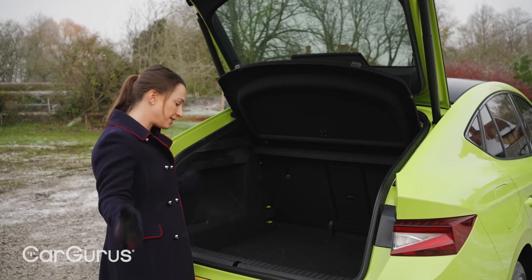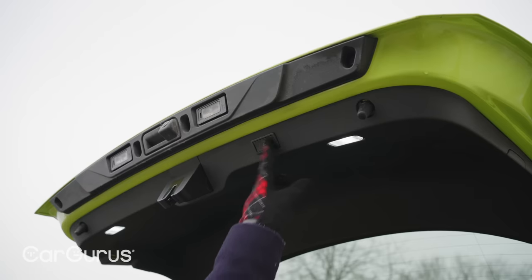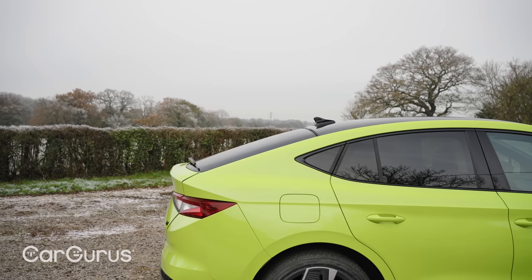The boot is a decent size and a usable shape, although this button is a little bit of a stretch. That sleek coupé roofline does mean that bulkier items are going to be a bit of a struggle unless you fold the rear seats down.